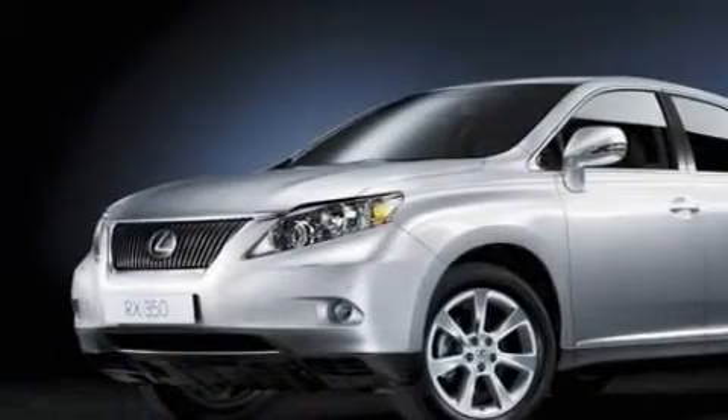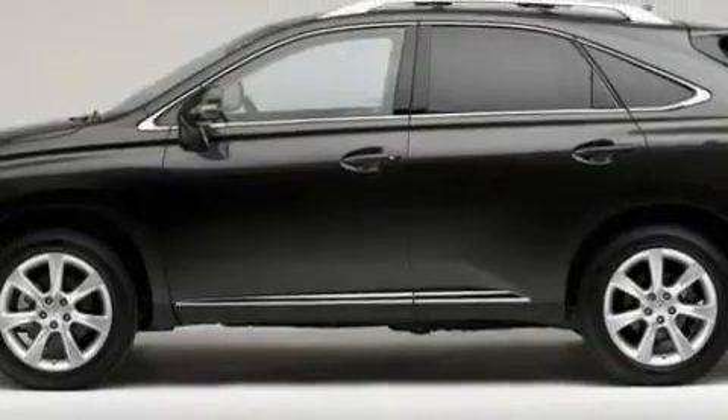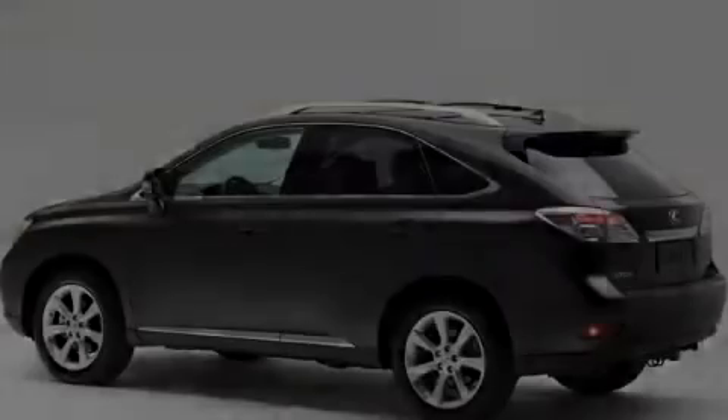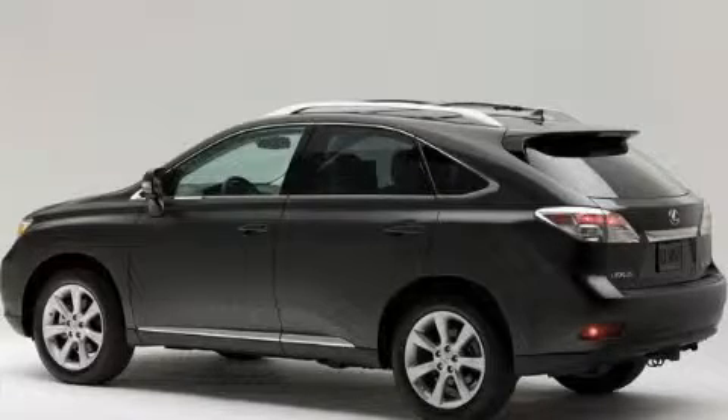Its top features include dual-power seats and a dual-zone climate control system, a premium audio system, XM satellite radio, automatic collision notification, a low-tire pressure indicator, and this vehicle's stylish design always looks great.